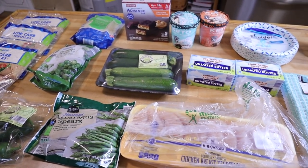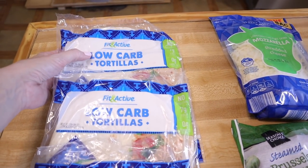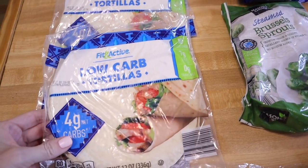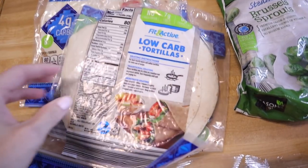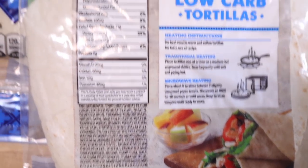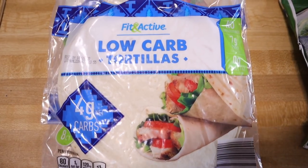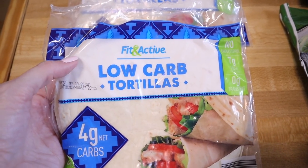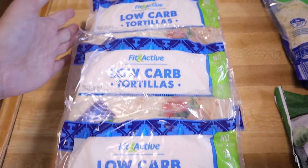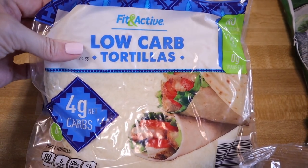Here's the Aldi haul — they had some new items I'm excited to talk about. They finally had at my store the Fit & Active low carb tortilla wraps. I went ahead and got three. These are only four net carbs per wrap. I'm going to zoom in on the ingredients — the list is long. The macros: each one is 80 calories, 2g fat, and 2g protein. A lot of people have been finding these on an end cap, but at my store they were with the bread and baked goods on the bottom shelf. These are a lot cheaper than the Ole and Mission low carb wraps — only $1.99.